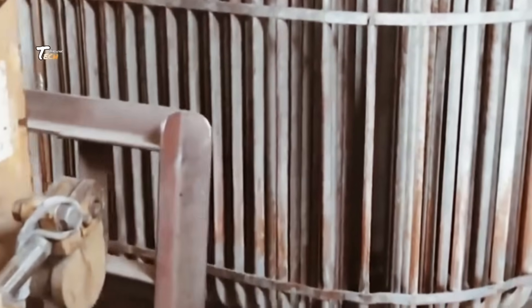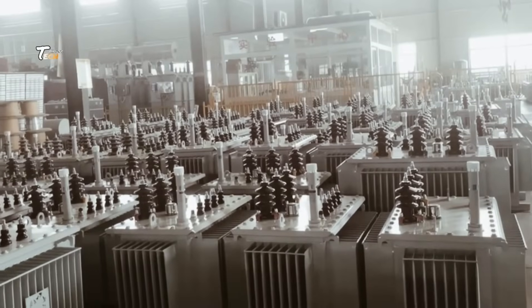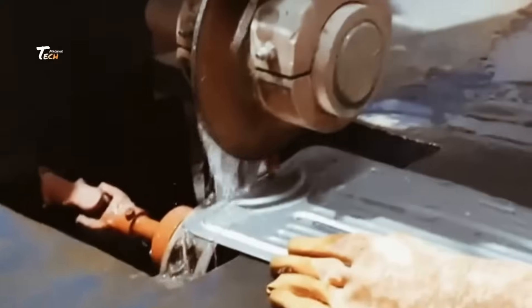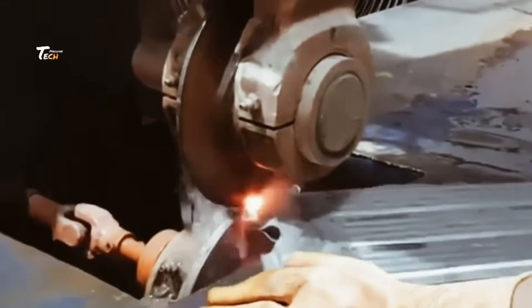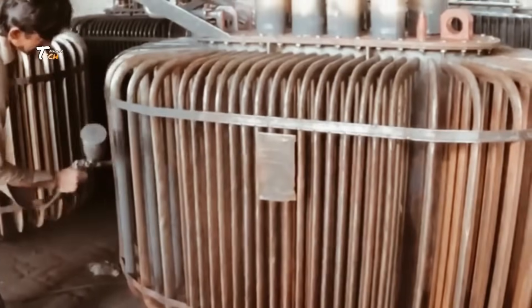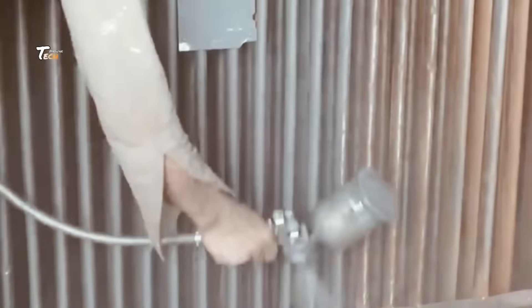To ensure maximum performance and longevity, transformers are sealed inside vacuum chambers to remove moisture and air pockets. Afterward, they are filled with insulating oil, which helps cool the transformer and further protect the windings from electrical damage.